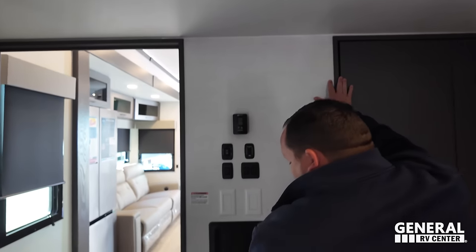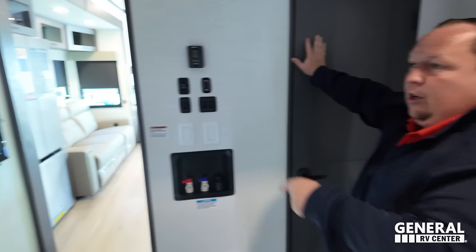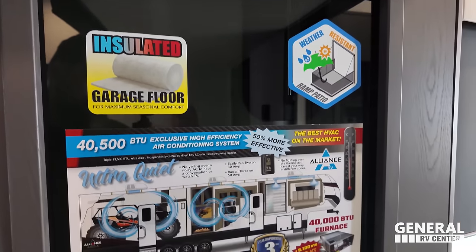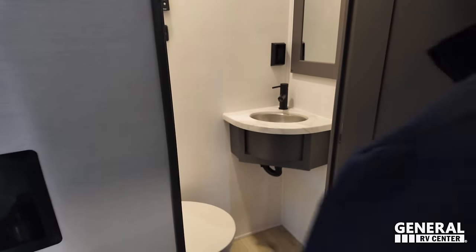This is where I would put my washer-dryer. And look at that silent salesman right there - it says garage insulated floor, weather-resistant ramp patio. Guys, if it doesn't say that stuff on the brochure, that means it's not there.